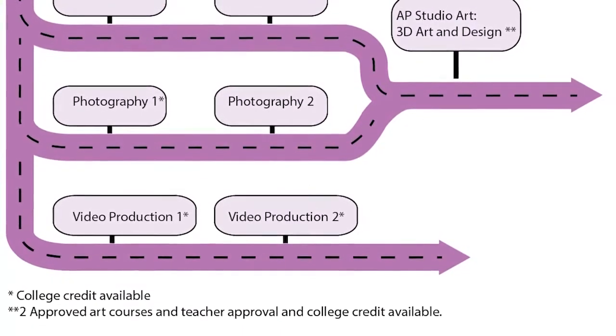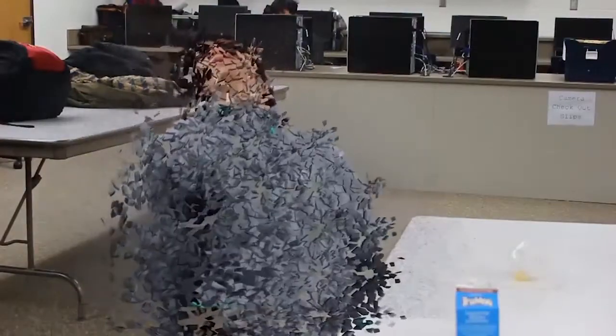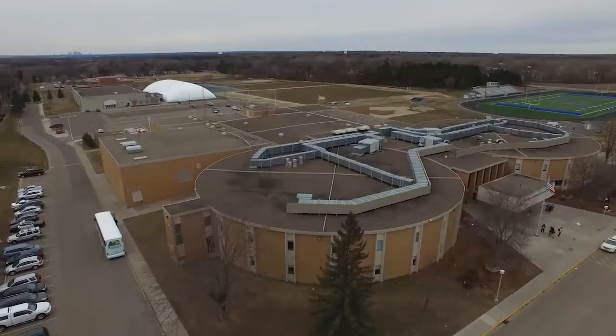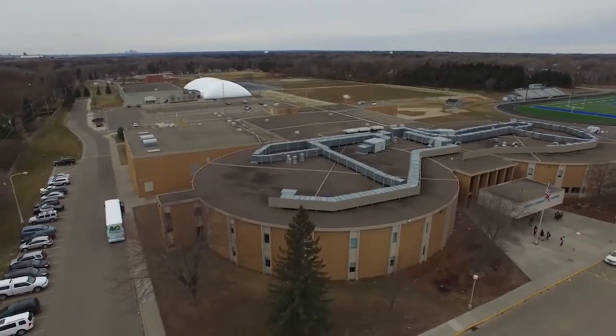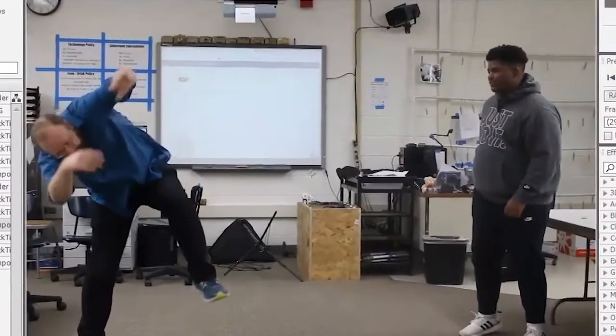The fourth path has Video Production Arts courses. Students create movies and animations in Video Production 1 and 2. Video Production 1 and 2 are articulated courses with Century College to provide college credit opportunities. Register for an art class today and have a great Titan Day.